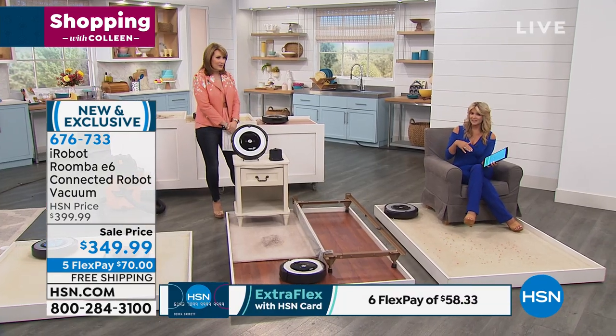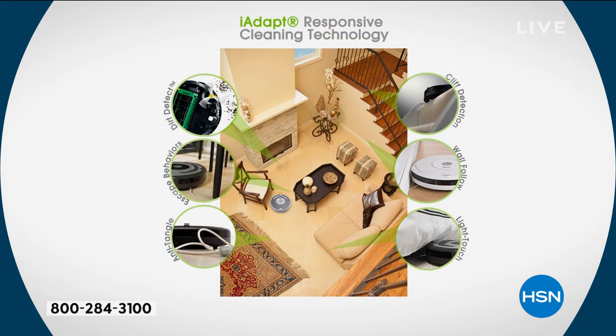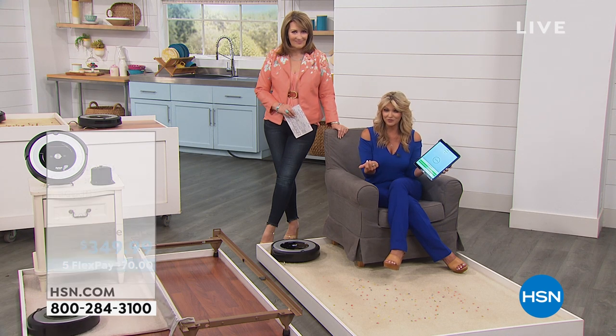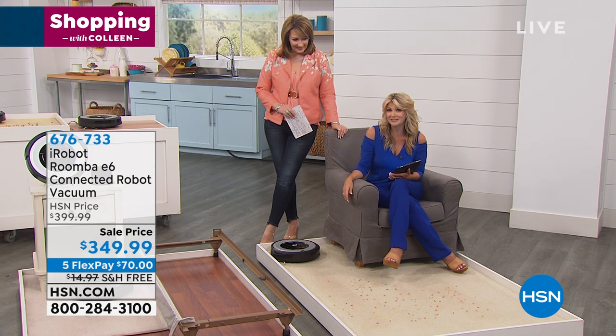This is a better Roomba — it's a huge upgrade. You make your investment up front, then you get to use it free forever. You never buy a bag, never buy a filter. You could be at the office and just use the app, or talk to it. With the new iAdapt upgrades, there's anti-tangle technology — it doesn't get tangled in cords, cables, or curtains; it can back itself out. It even has cliff detect, so if it gets to the edge of your stairs, it doesn't fall down.